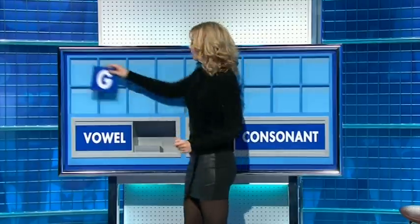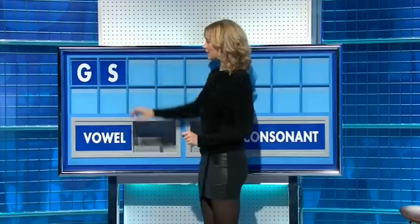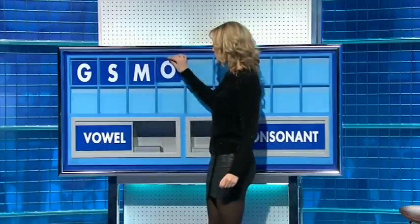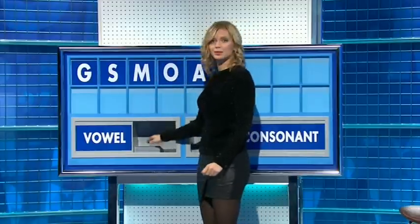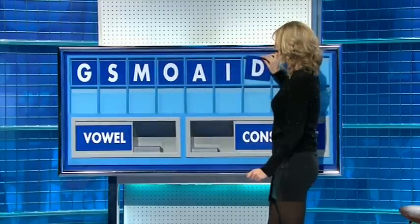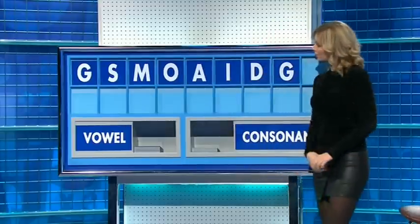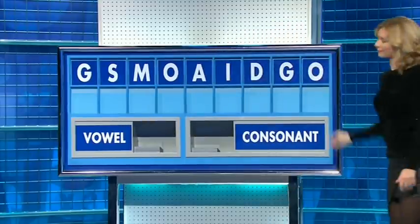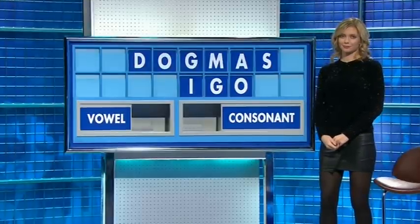Thank you, Den. G, E. A consonant: S. A consonant: M. A vowel: O. A vowel: A. A vowel: I. A consonant: D. A consonant: G. And a final vowel, please, and a final O. And insect — so both very good. Anything bigger than that? Dogmas. Pass more, please, Rachel.